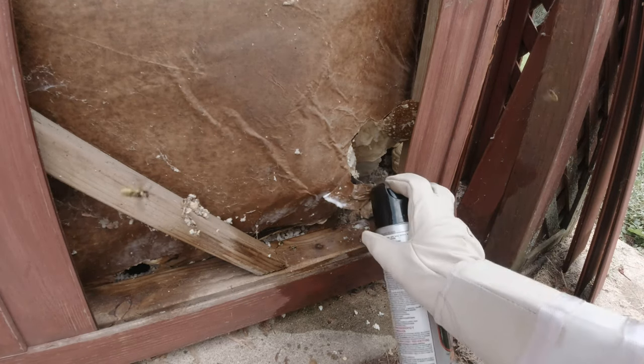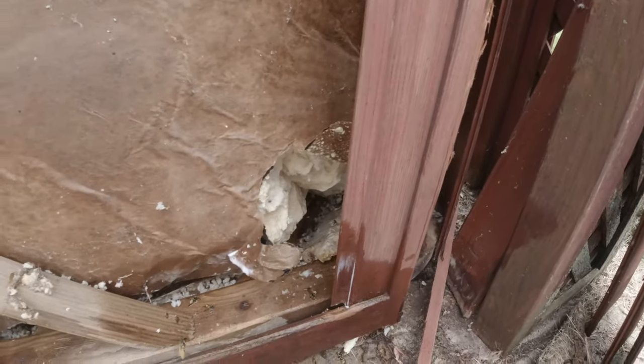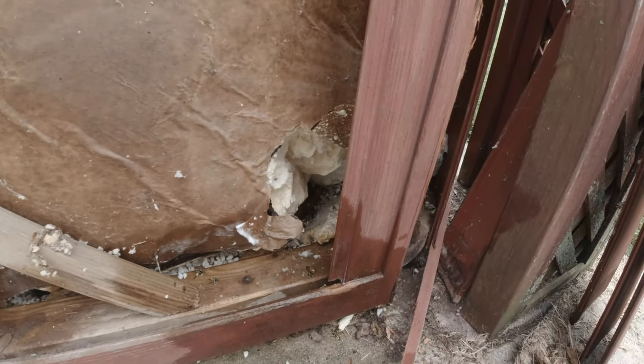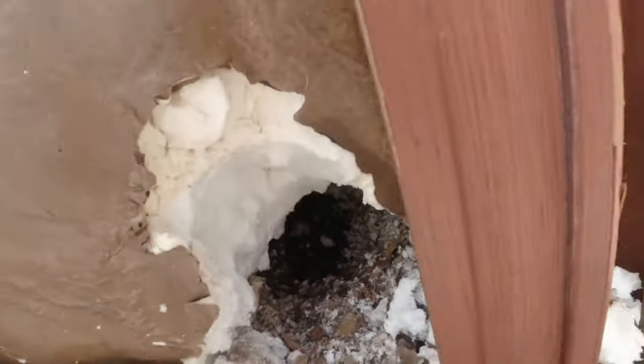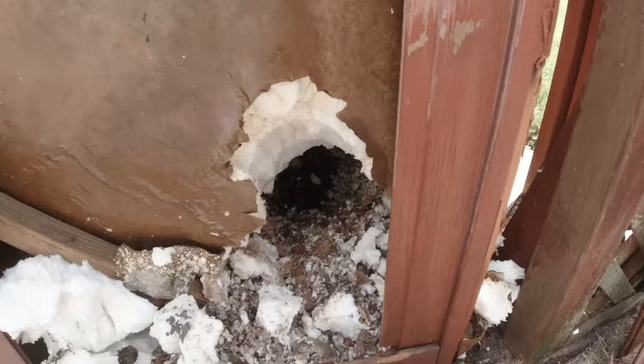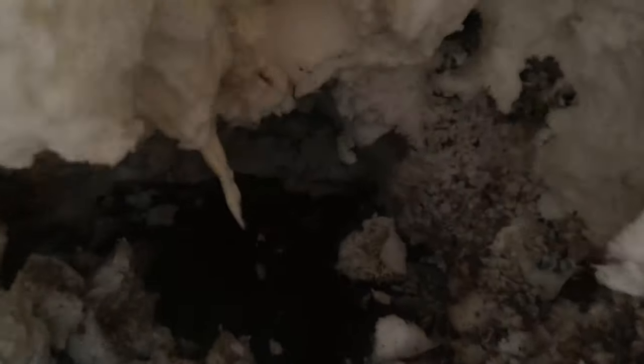Alright, figure out which direction they're going. They seem to be coming from back in that way, and that's going to be back there. I don't think I'm going to actually get any of it on camera — it's way back in there.